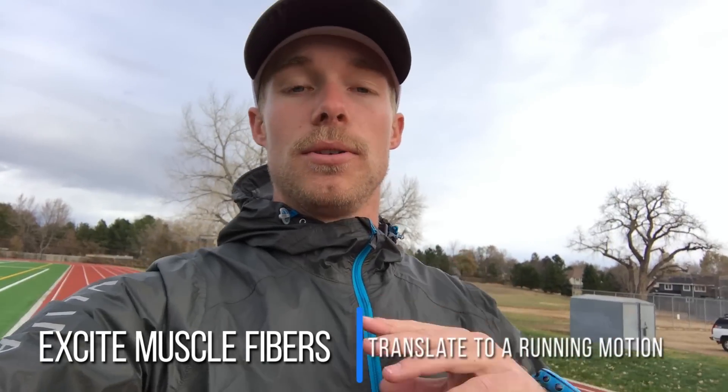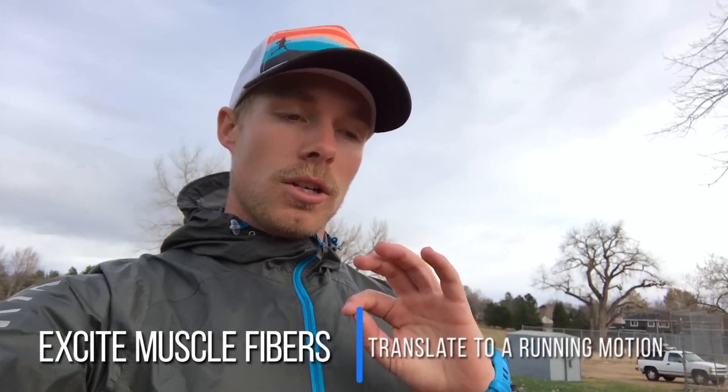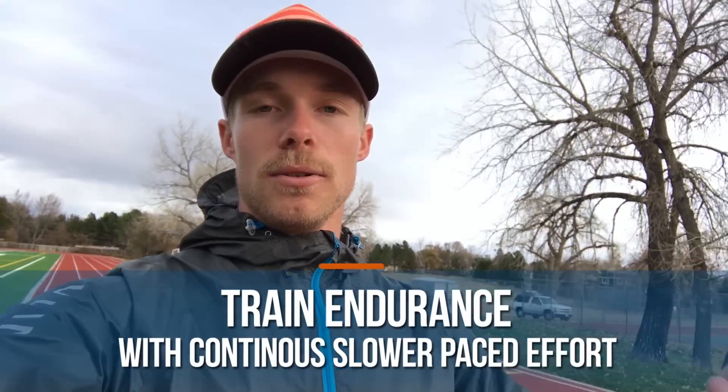What we're gonna do today is learn how to do some really short fast explosive movements, take that immediately into a short fast run, and then take that into a little longer more mellow paced run. The idea is that we're going to excite a lot of muscle fibers — a lot of fast twitch muscle fibers — in the short explosive movements, then make those muscle fibers translate into a running motion, forcing those fibers to help us run.